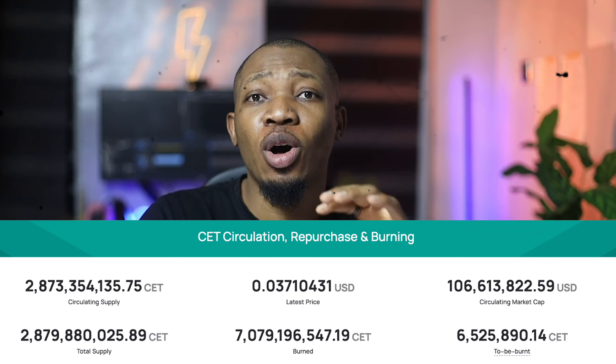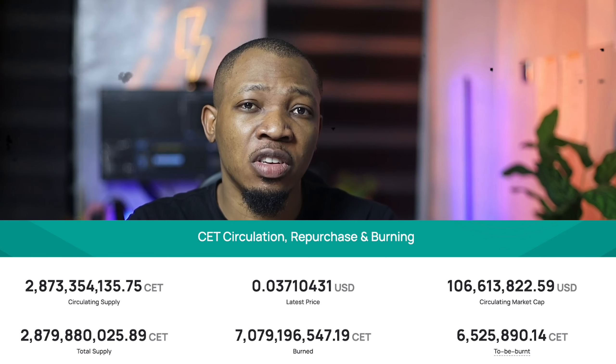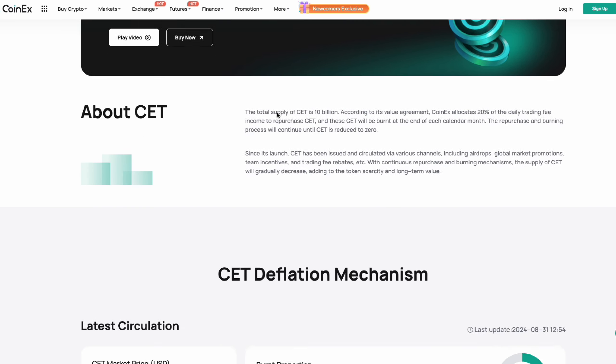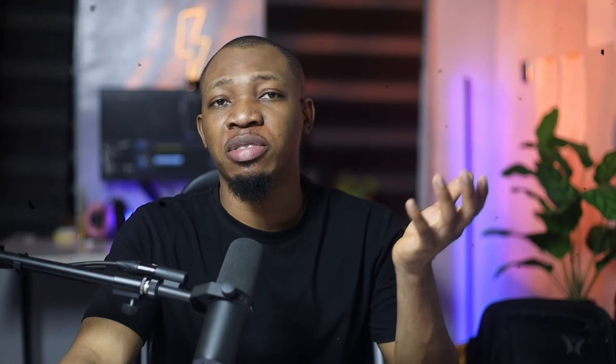Despite all these positive factors, CET currently has one of the lowest circulation market values among mainstream platform tokens. This means the same amount of investment into CET could potentially yield higher returns compared to other platform tokens. When CoinX buys back CET with the same amount of money as other platforms use for their tokens, the impact on CET's market value is potentially much higher due to its lower market cap. The combination of a deflationary model, consistent buyback and burn program, growing trading fees, and relatively low market cap may be why CET remains significantly undervalued.